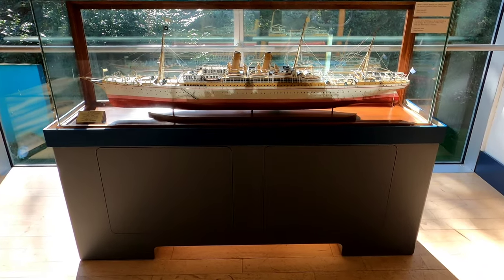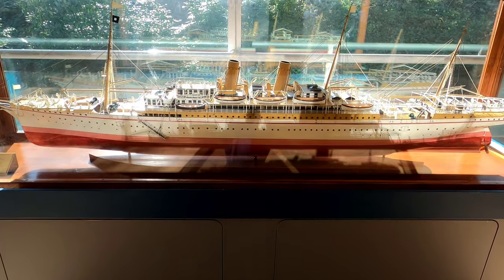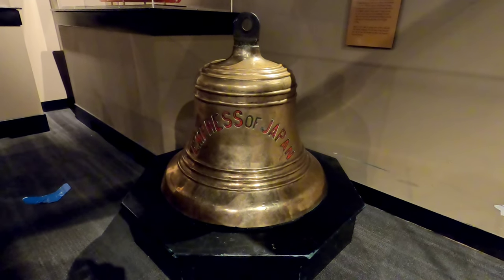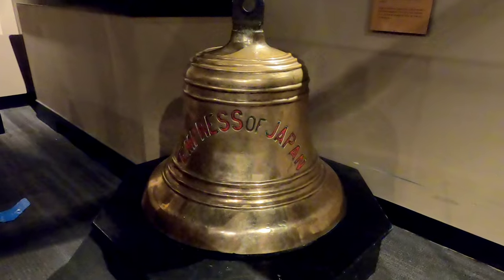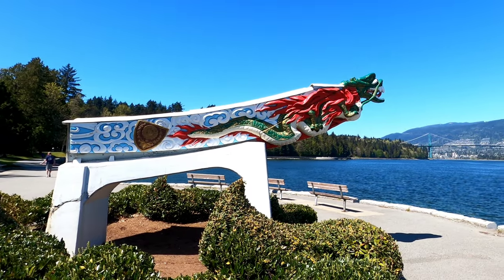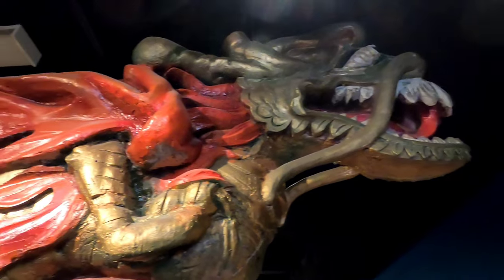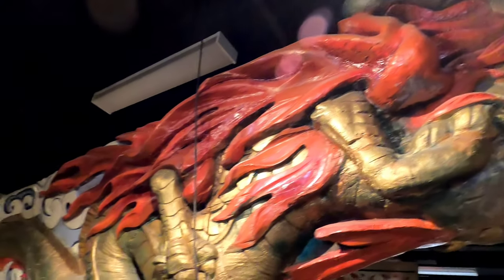During her career, the Empress of Japan made 315 Pacific crossings between Canada and the Far East, traveling a total distance of 4 million kilometers. During the First World War, she served as an armed merchant cruiser and remained in service until 1922. Upon retirement, her famous dragon-shaped figurehead was put on display on the Stanley Park seawall, but in 1960 it was replaced with a fiberglass replica and the original was moved here to the Vancouver Maritime Museum as part of its permanent collection.